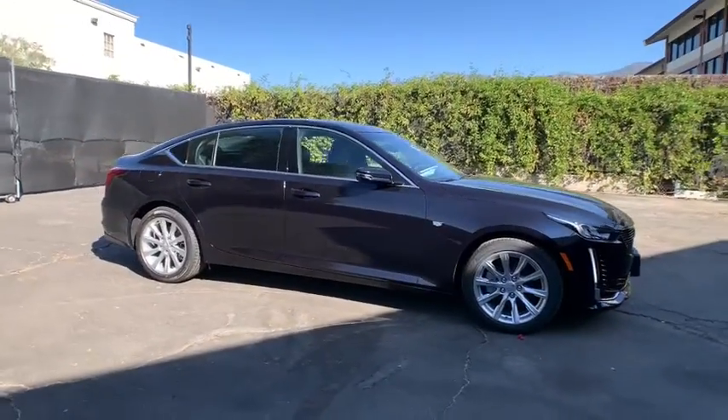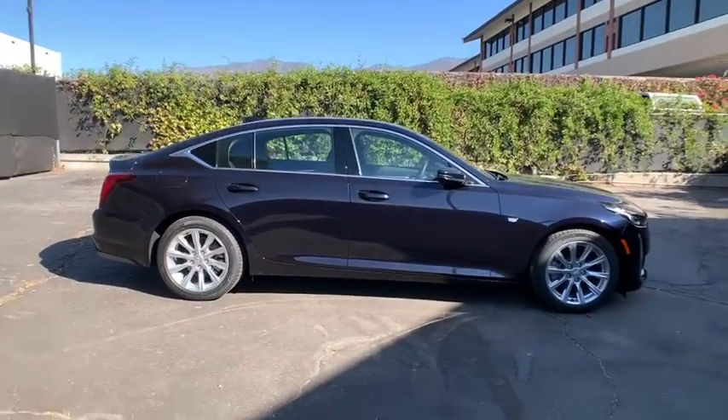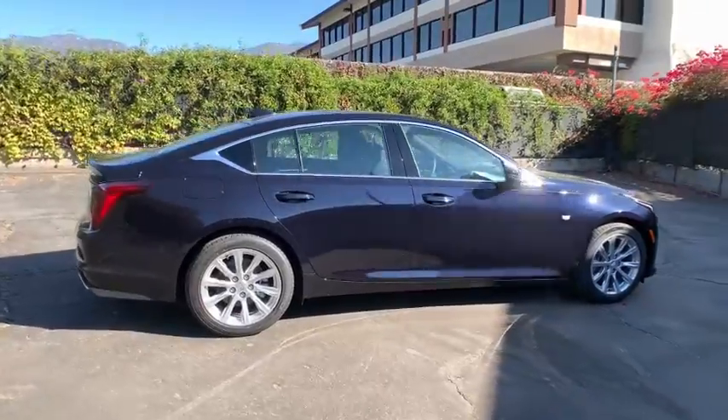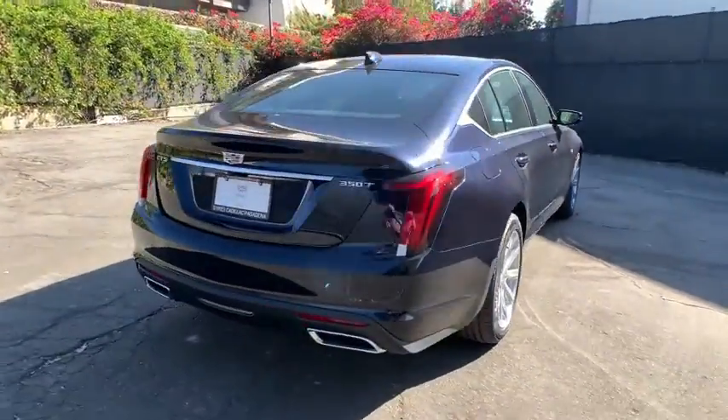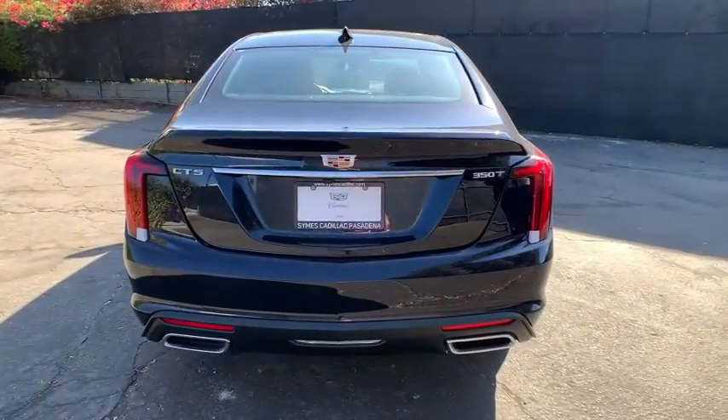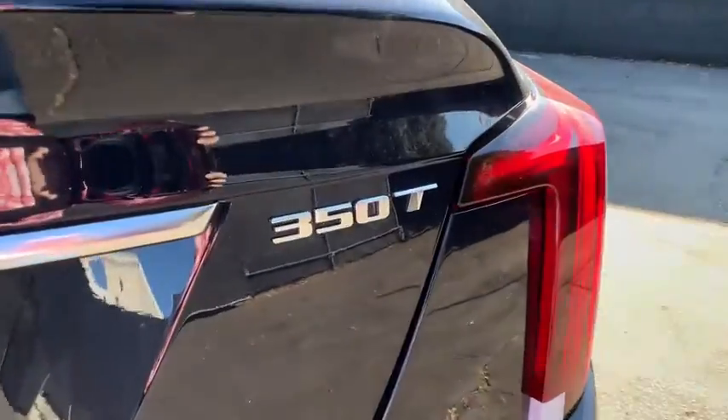You are going to love the 2020 Cadillac CT5. The Cadillac CT5 offers a powerful engine, an upscale interior, and plenty of technology. Couple that with an exterior design that's stunning, and you have a vehicle sure to make people notice. Here are some of this vehicle's great options.